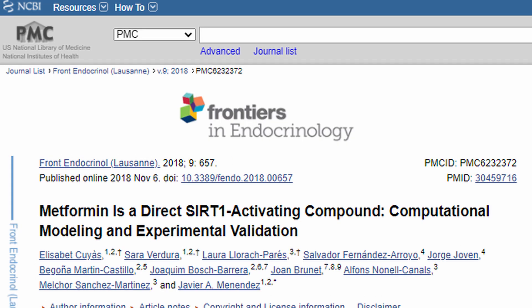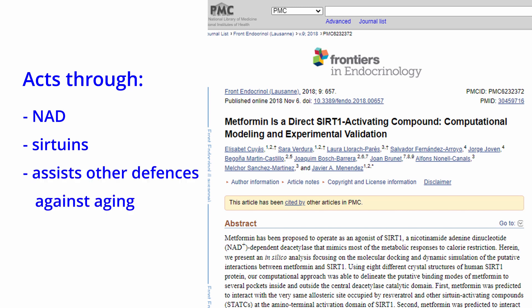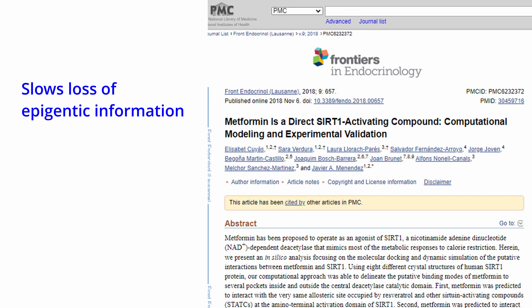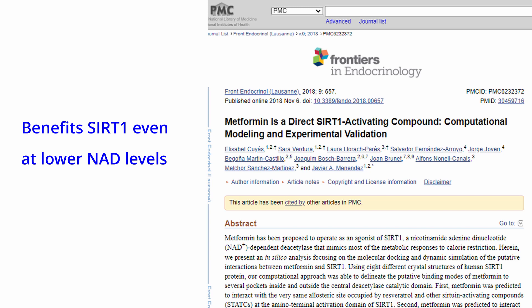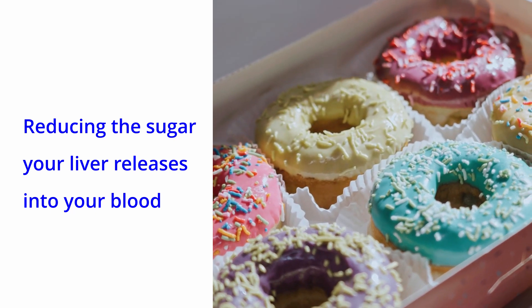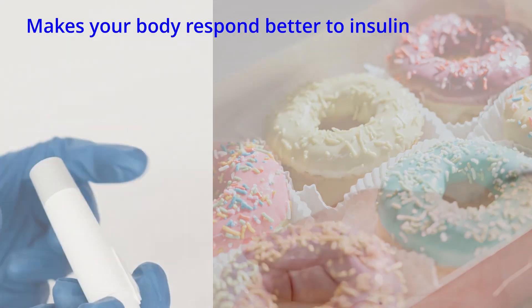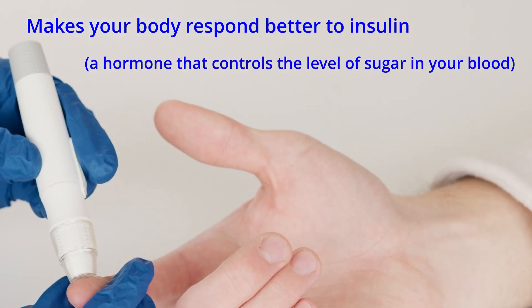It also seems to have various methods of action through NAD and as a sirtuin activator, assisting other defenses against aging as a whole — ostensibly slowing the loss of epigenetic information and keeping metabolism in check, so all the organs stay younger and healthier. Indeed, it seems to allow SIRT1 to operate efficiently even with lower levels of NAD. Basically, metformin works by reducing the amount of sugar your liver releases into your blood, and it also makes your body respond better to insulin, which is a hormone that controls the level of sugar in your blood.